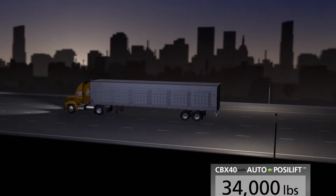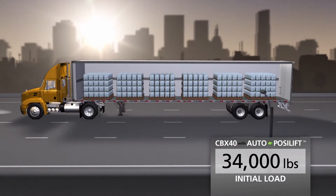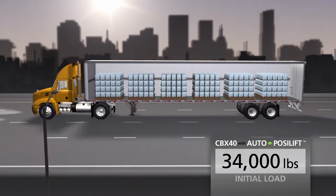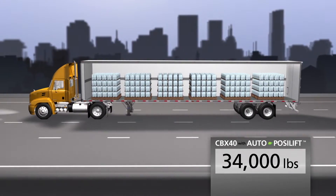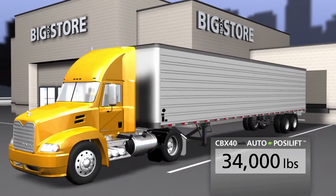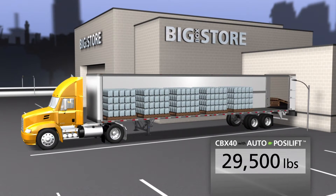Here's how it works. Trailers are heavy when they leave the dock in the morning, loaded down with thousands of pounds of product. To support that load, both axles on the rear of the trailer must be fully operational. But as a day of deliveries progresses, the trailer gets significantly lighter as products are offloaded.